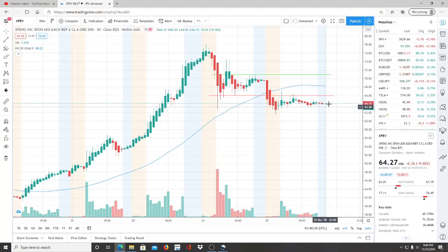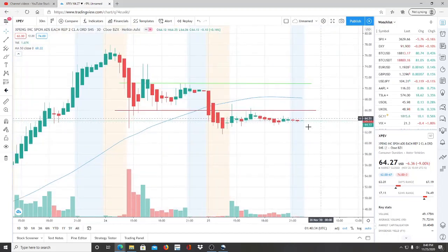XPEV stock has continued to slightly move in a downward direction. It was pretty steep at first, then leveled off, and it's currently hanging around the $64.15 mark. The 50-day moving average is $68.22 — I want every investor to write that down. As long as we're below it, we're in bearish territory; the moment we're above it, we're in bullish territory.